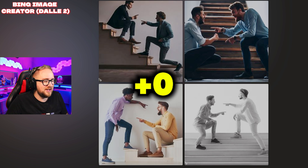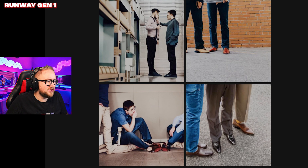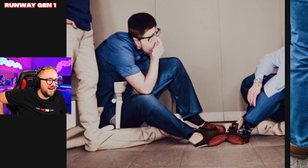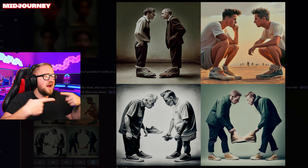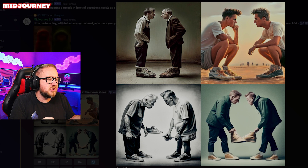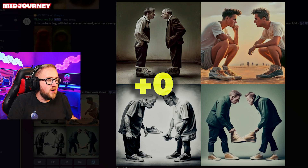Microsoft Bing was very close but it's just people pointing at each other — not exactly what we asked for. Runway: that is a man's shoes but I have no idea what's happening in that top left photo. Zero points. MidJourney: none of the men are pointing at each other — they got the shoes and they got them looking down. I'm going to give them no points for this. I've been pretty harsh on this one.